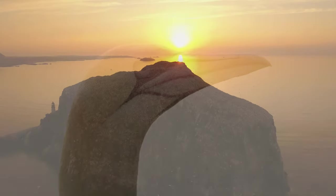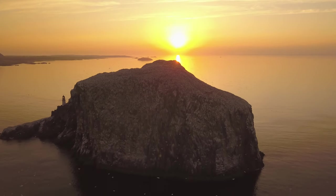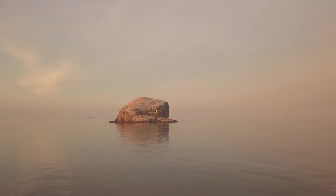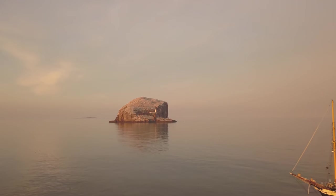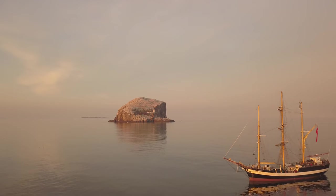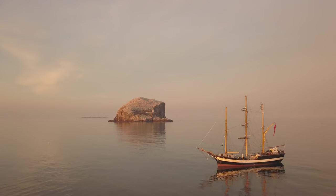As one of the most important seabird islands in the British archipelago, visiting Bass Rock was an unforgettable experience. Back on board the Darwin 200 ship, we prepare to set sail for the final part of our journey — our voyage south to London.